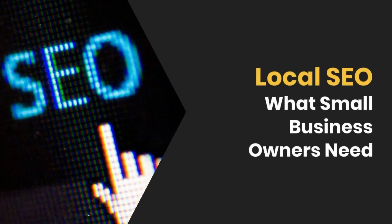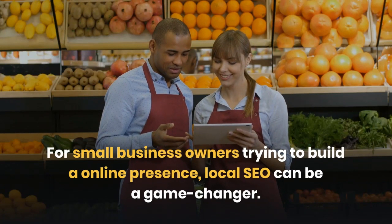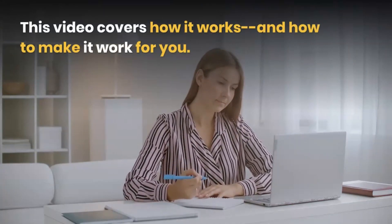Local SEO – What Small Business Owners Need To Know. For small business owners trying to build an online presence, local SEO can be a game changer. This video covers how it works and how to make it work for you.